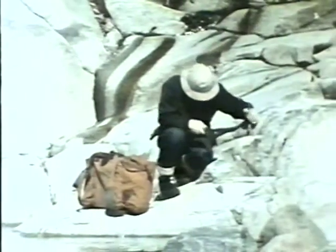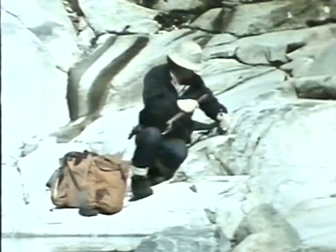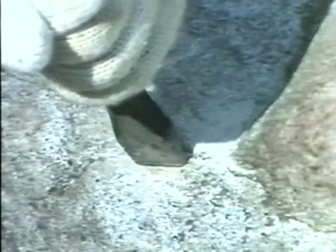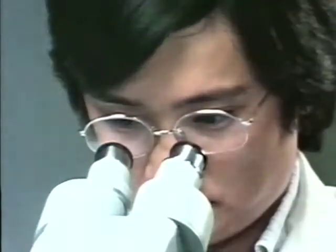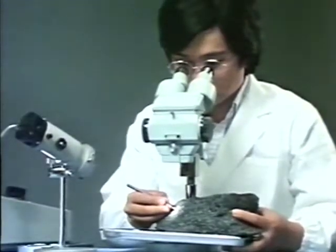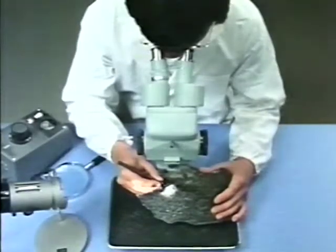Rocks formed in that fashion are called plutonic or intrusive. We wanted to compare plutonic rocks to those formed on the surface by the rapid cooling of molten lava. Finally, we took our rock collection to the laboratory. The findings of our petrologists would provide many clues about the interior of our earth.